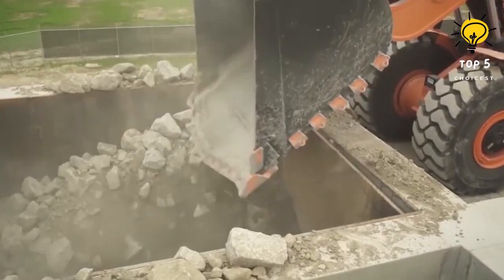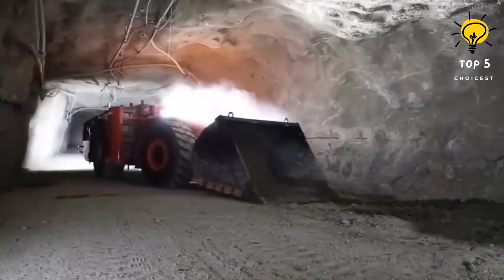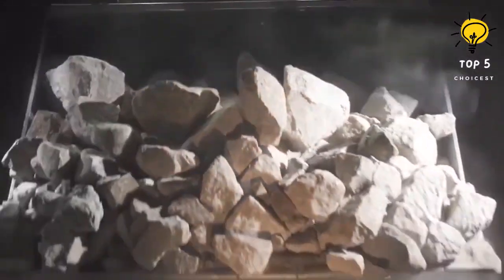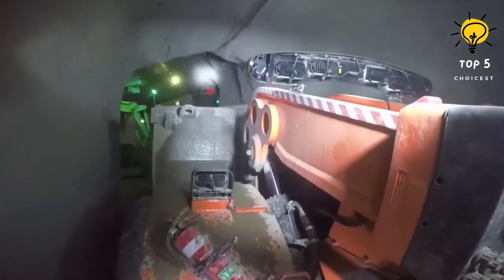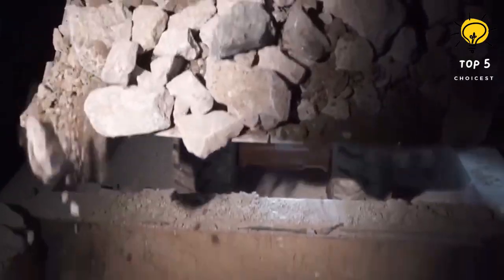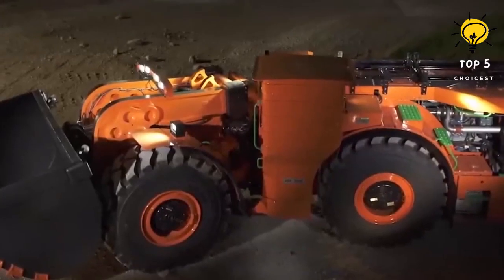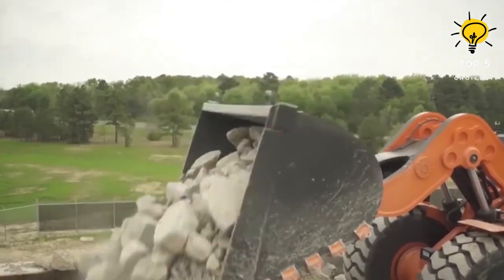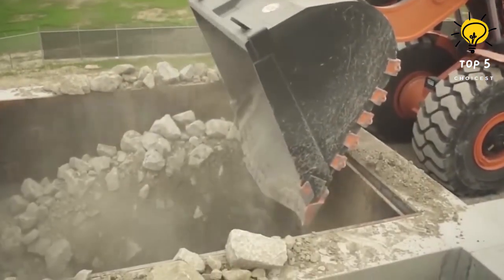With a discharge height of 3 meters, the Komatsu 22HD loader efficiently deposits mined material at a suitable location. Its bucket has a capacity of 9 cubic meters or 27 tons, enabling large quantities of material to be carried per load. Overall, the Komatsu 22HD front loader offers high productivity, maneuverability in tight spaces, and a hybrid propulsion system for efficient operation.